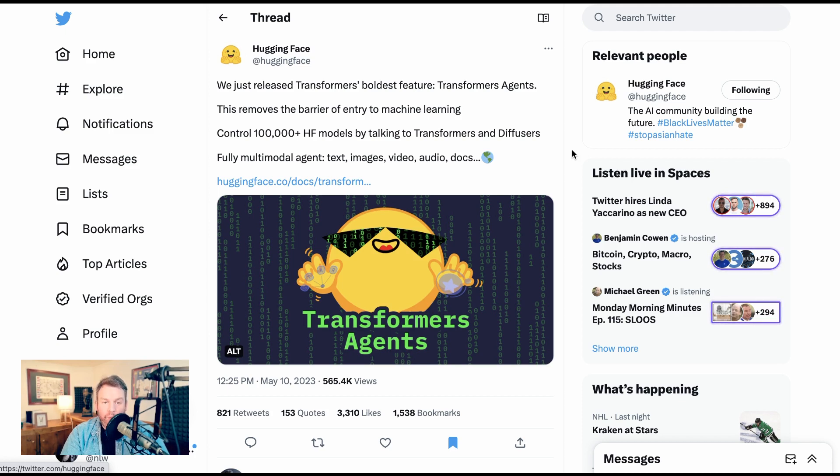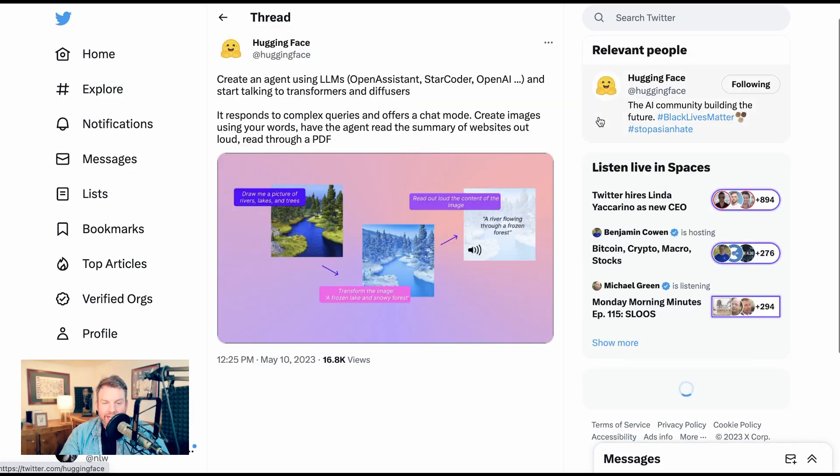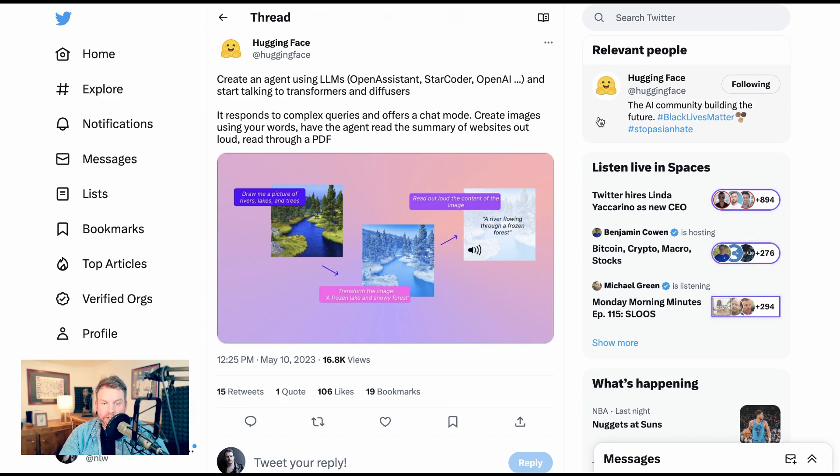HuggingFace tweeted on Wednesday: we just released Transformers' boldest feature — Transformers Agents. This removes the barrier of entry to machine learning. Control 100,000-plus HuggingFace models by talking to Transformers and Diffusers. It's a fully multimodal agent: text, images, video, audio, docs. You can create an agent using LLMs like OpenAssistance, StarCode, or OpenAI, and start talking to Transformers and Diffusers. It responds to complex queries and offers a chat mode — create images using your words, have the agent read the summary of websites out loud, read through a PDF, etc.